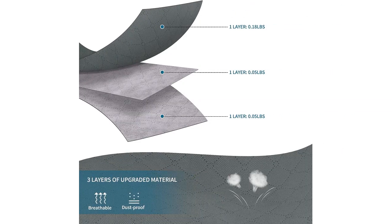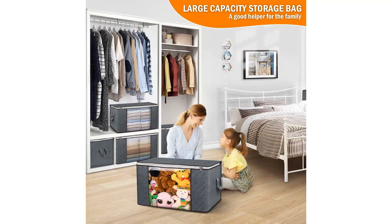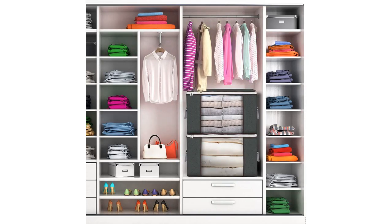Overall, I highly recommend the 90L Large Storage Bags, 6-Pack Closed Storage Bins. They are a great investment if you are looking to organize your home, especially your closet or underbed space. The size, foldable design, durable handles, and thick fabric make them a top-notch product.